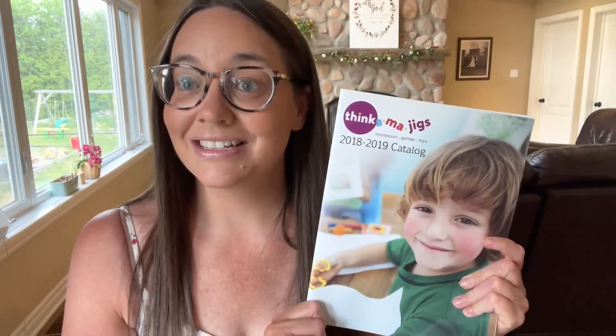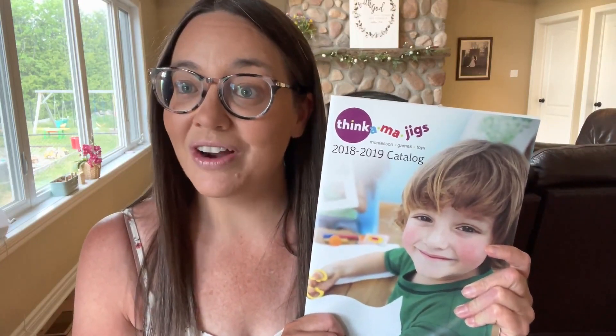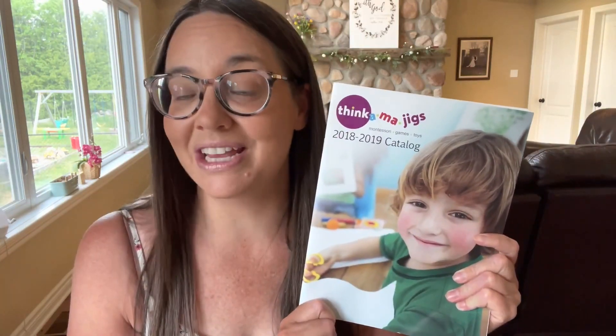So those are all the things I picked out from Thingamajigs. Again, this company is called Thingamajigs, it's based out of Toronto, Canada, and has a wide variety of Montessori games and toys.